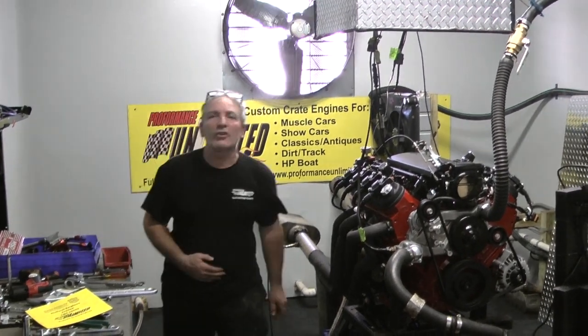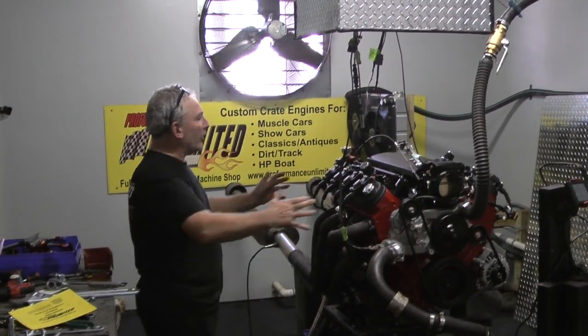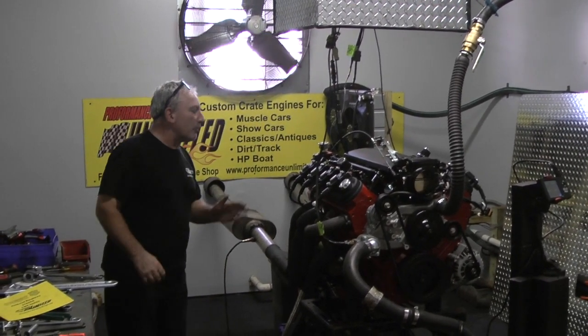Morning everybody. Welcome to Performance Unlimited. This happens to be one of our airboat engines, and it's going to the Tokyo Fire Department.